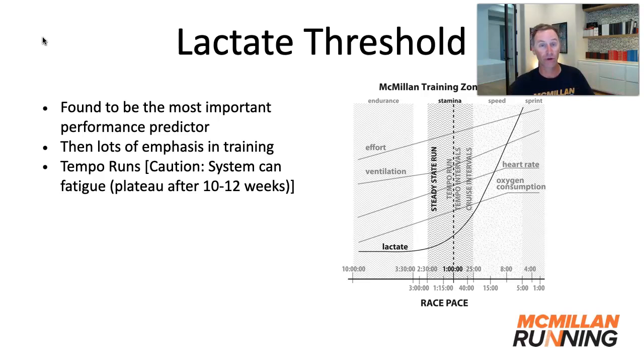When I was in graduate school, it was found that one of the most important performance predictors was the pace at your lactate threshold. If you improve that pace, you will race faster. As a result, coaches said we need to put a lot of emphasis on that type of training. That's where you saw the introduction of the tempo run become very popular in training systems.